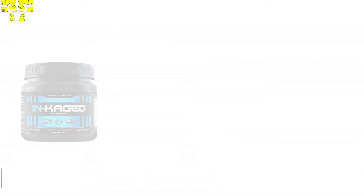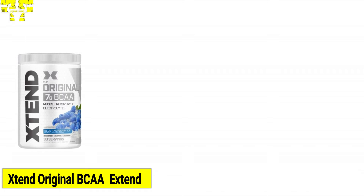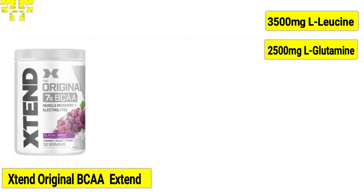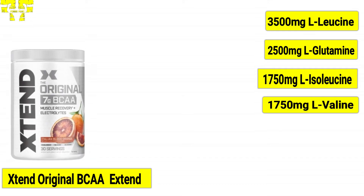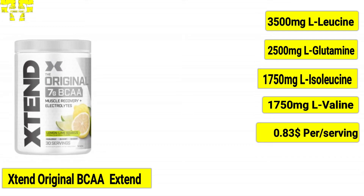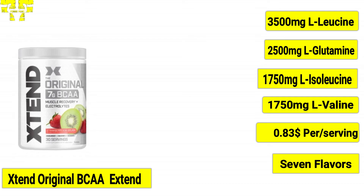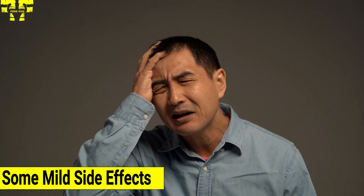The flavors of InCaged are blue raspberry, cherry lemonade, and watermelon. At number one, we have Xtend Original BCAA from the well-known company Xtend. Per serving contains 3,500 milligrams of leucine, 2,500 milligrams of glutamine, 1,750 milligrams of isoleucine, and 1,750 milligrams of valine. Xtend Original BCAA costs $0.83 per serving and is available in two sizes and seven flavors: blue raspberry ice, freedom ice, glacial grape, Italian blood orange, lemon lime squeeze, strawberry kiwi squash, and tropic thunder.